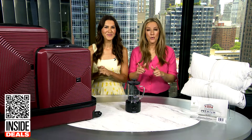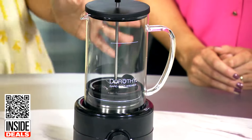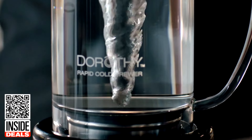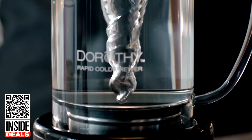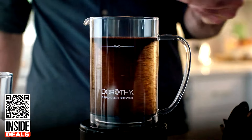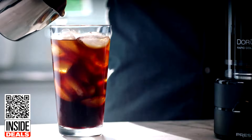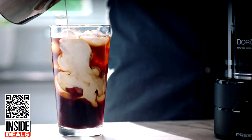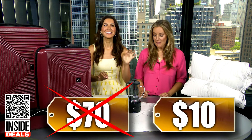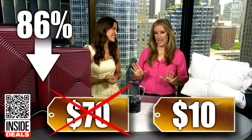Next, a super summer steal to tell you about. This is the Presto Dorothy Rapid Cold Brewer. This cold brewer offers a fresh spin on cold brew by rapidly spinning coffee grounds through a tornado of water. Just fill the glass carafe with water, adjust the brew speed, and pour coffee grounds right into the whirlpool. There is a limit of two per customer. We've seen this sell for as much as $70 — our price is just $10. That's 86% off.